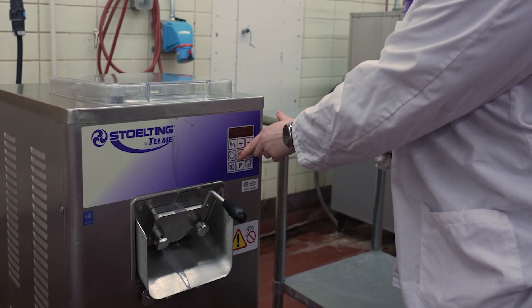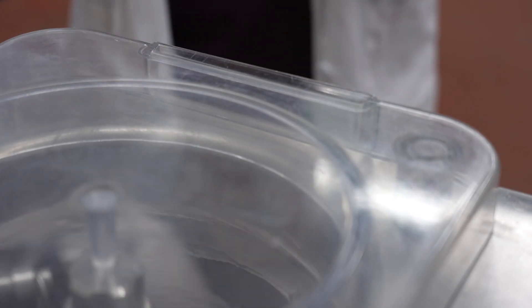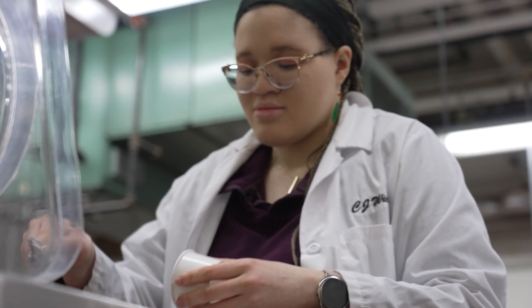Now the fun starts. My name is Cameron Wicks and I am a PhD candidate in the food science department at UW-Madison. I currently study how polyphenols affect the ice cream system, especially in the creation of making a no-melt ice cream.